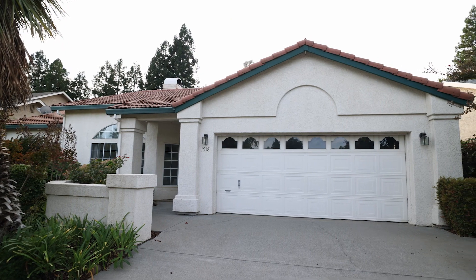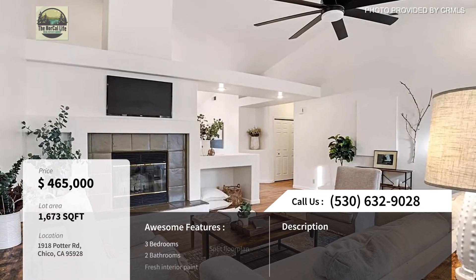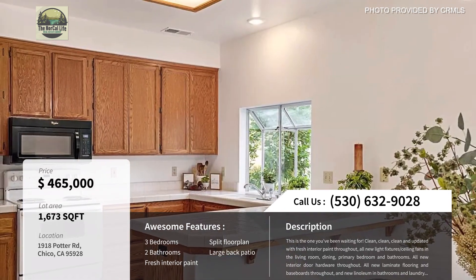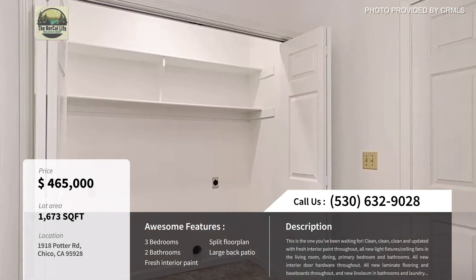The first house we're checking out today is located at 1918 Potter Road and is listed for $465,000. It's a three bedroom, two bath home and it's 1,673 square feet. It's located in the Doe Mill neighborhood on the southeast side of Chico, which we did a full video about that you can watch right here.